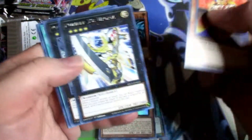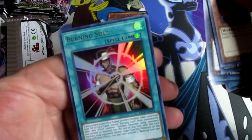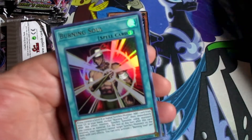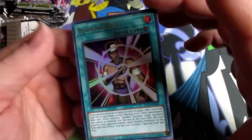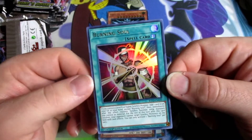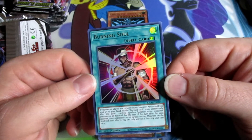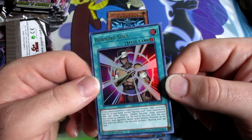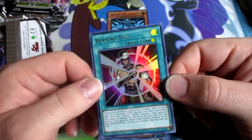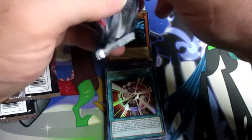Burning Soul — level eight or higher synchro monster. Alright, this is for Red Dragon Archfiend, that's what this is for right here. Control a level eight or higher synchro monster, add one card from your graveyard to your hand, then immediately after this effect resolves, synchro summon using it. Yep, this is straight up just for Red Dragon Archfiend, which — as a fan of Jack Atlas — yes!